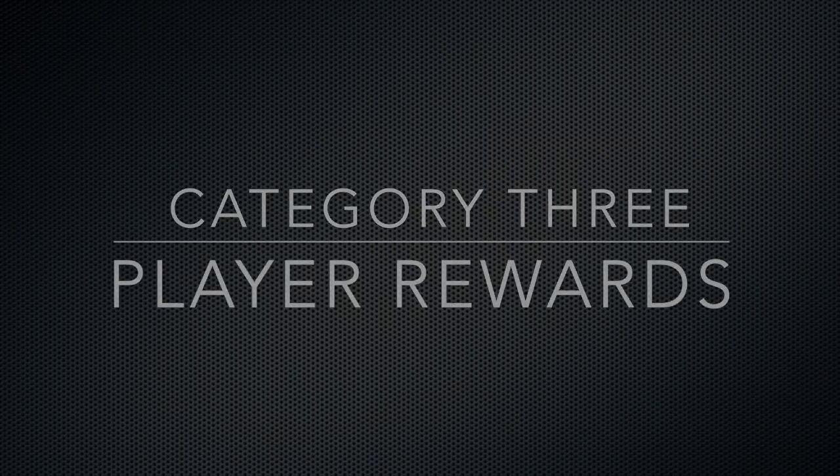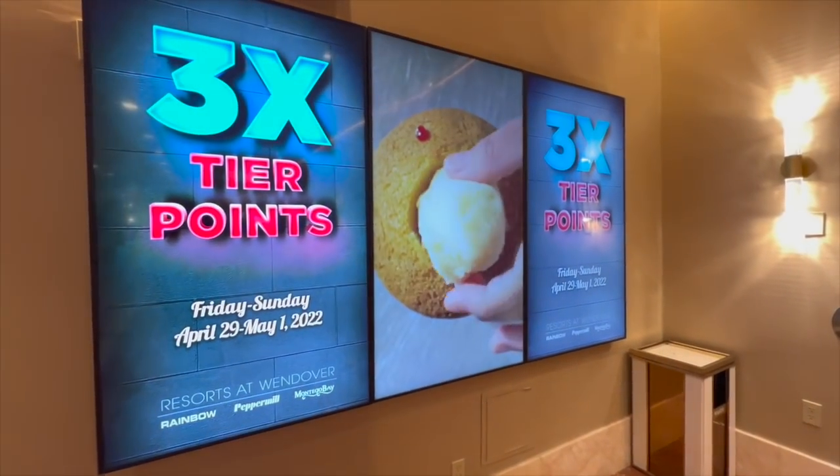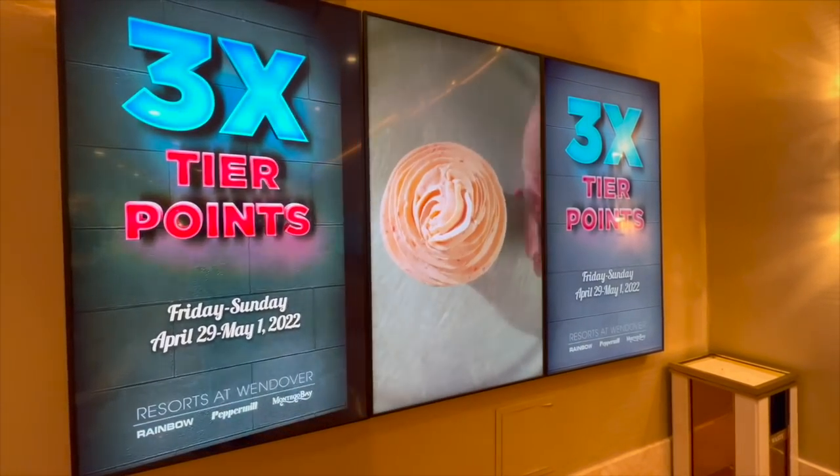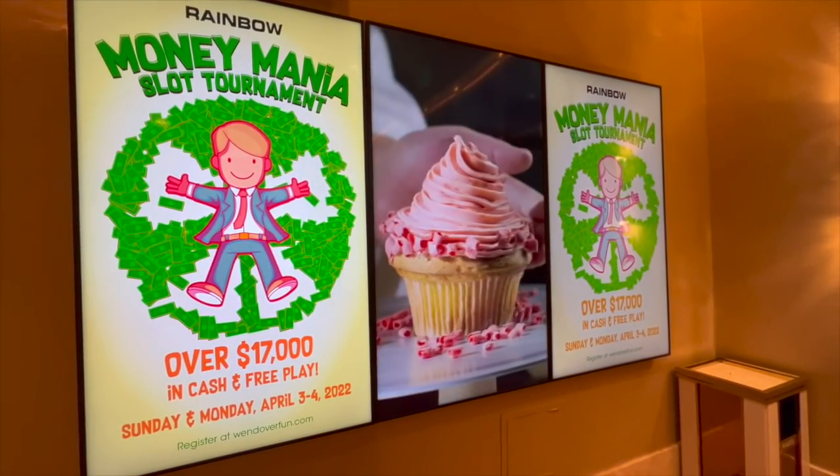Category number three is player rewards. The Resorts at Wendover offer a very extensive player rewards program, and to be honest I was quite shocked. It's actually the best rewards program I have ever seen in any casino in any state I've been in. There are a lot of opportunities for multipliers and comps, tons of various promotions and giveaways happening almost daily. You move up tier statuses very quickly, which is hard to find anywhere. Even minimal players are able to move up their status within a visit or two. Within my first visit I actually moved up to mid-level status.